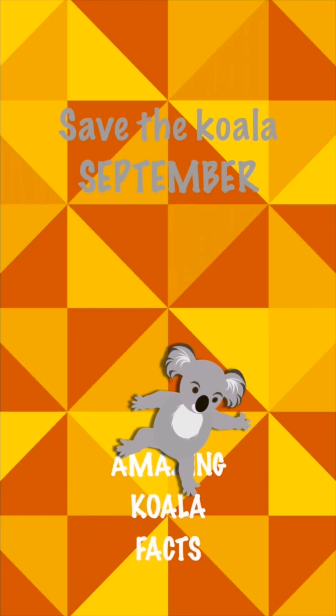I'm Katrina, welcome to Koala Garden, and that's Valentine with me for some fun September facts. Save the Koala Month, fact 12.